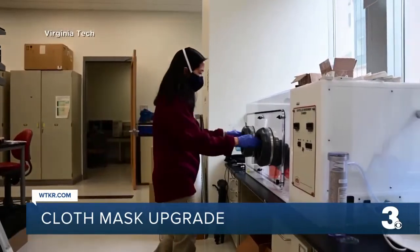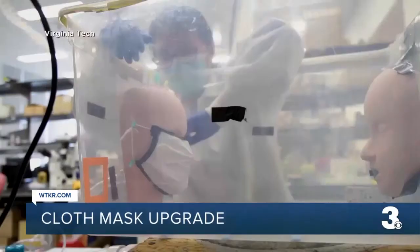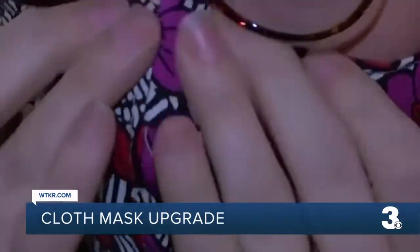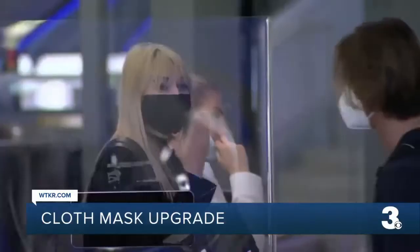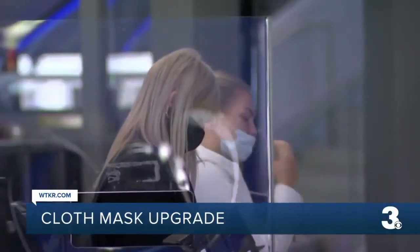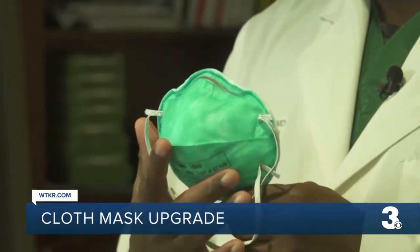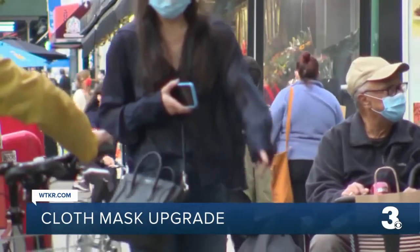Dr. Lindsay Maher is a researcher at Virginia Tech. She works in the Department of Civil and Environmental Engineering and studies how viruses move through the air. She says a typical cloth mask is actually only about 50% effective against COVID-19, which was considered good enough for earlier versions of the coronavirus. But because Omicron is just so much more transmissible, she says respirators like N95s and KN95s are a much better option now.